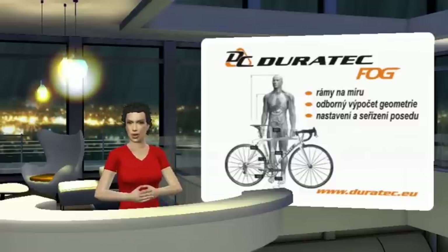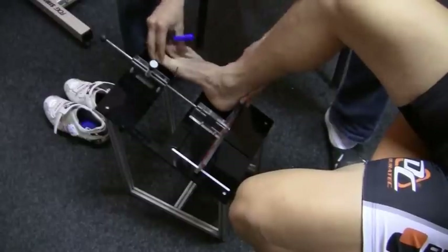For custom frame measurements, for professionals and hobby riders alike, we use the Duratec Fog measuring system supported by Bica Fittings calculating software.